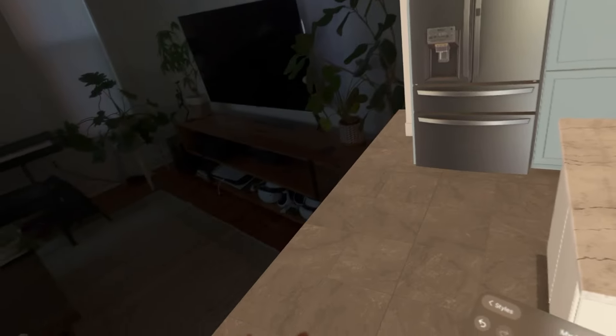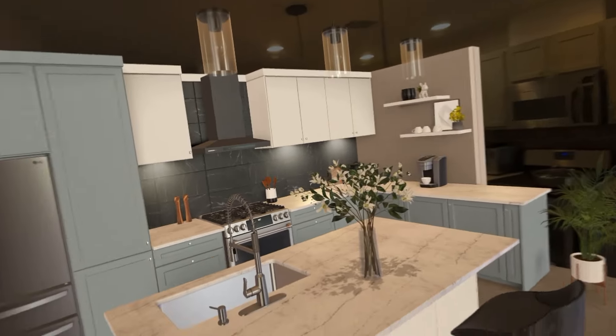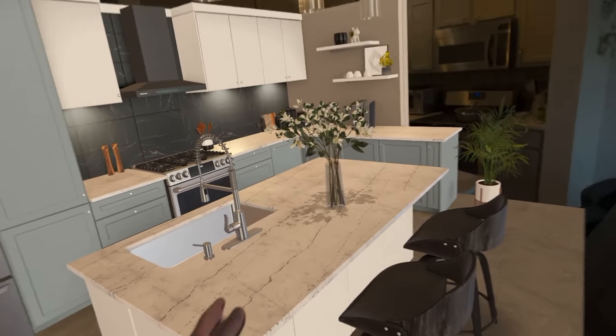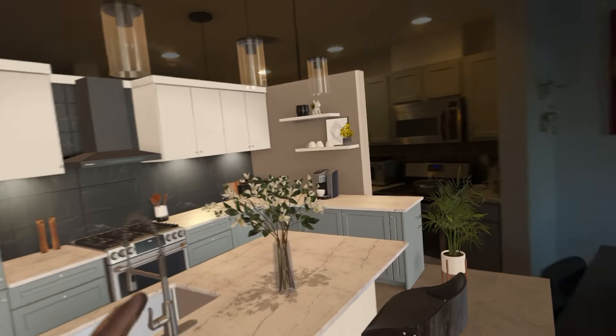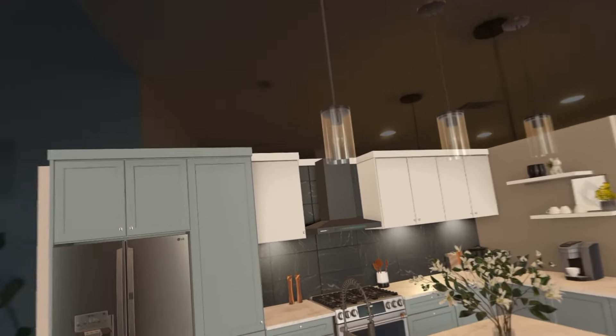It looks like with this app it's kind of cool if you're starting from scratch — you can see how the different elements play together. I'm hoping that at some point they can help overlay details like your island and your stove. If you could somehow combine the two together, it's going to be a really powerful tool for remodeling.